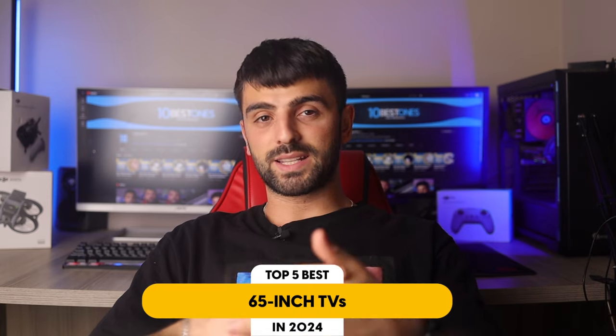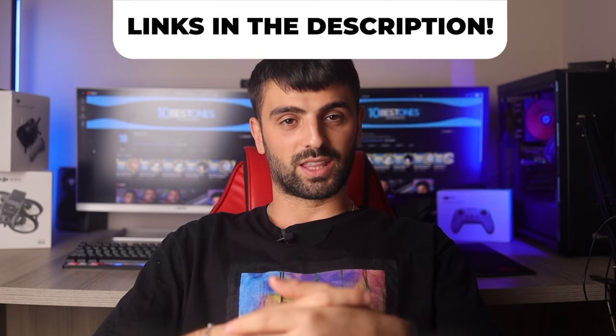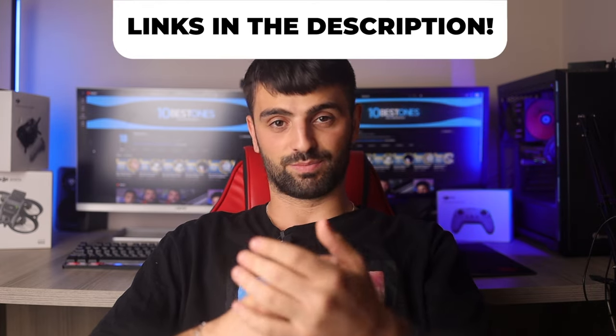In this video, I will help you find the best 65-inch TVs in 2023. Links to all the products mentioned in this video will be listed in the description. Let's get started.